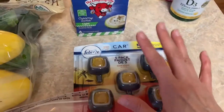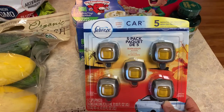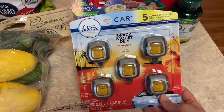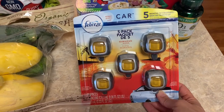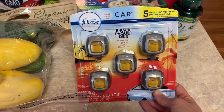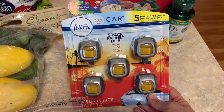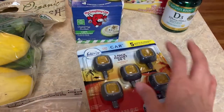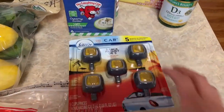I also picked up some Febreze car air fresheners — this was another good buy. It was $6.99 and brings five of them. At Target, where I usually buy them, two are about $5, so getting five for $6.99 is a great deal. This is my favorite scent — the Hawaiian one.